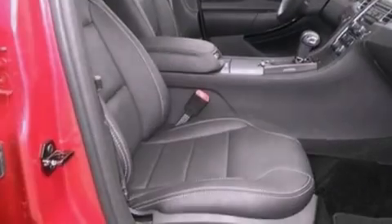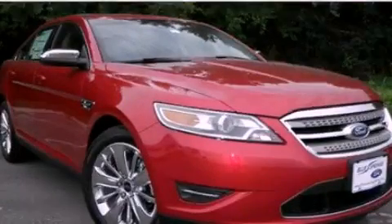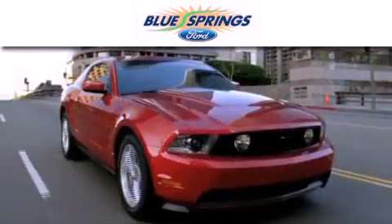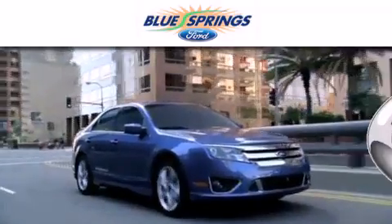Contact us today and schedule your opportunity to see this vehicle in person. Blue Springs Ford is dedicated to doing everything possible to ensure that the experience you have selecting your next vehicle is as pleasant as possible.